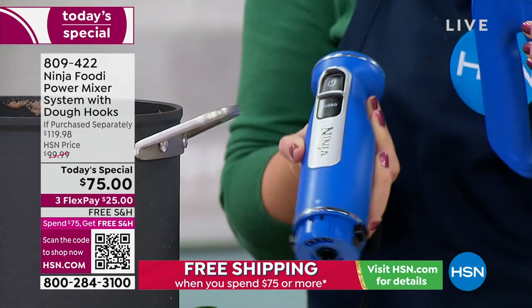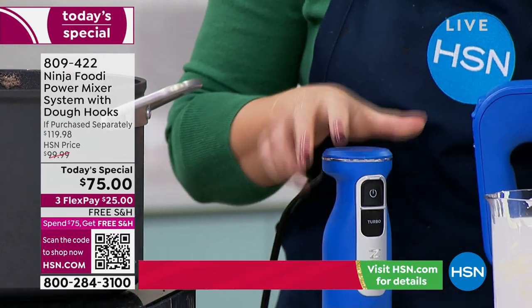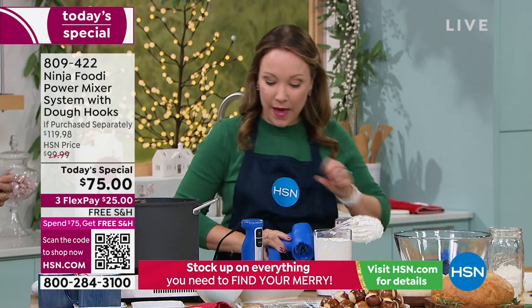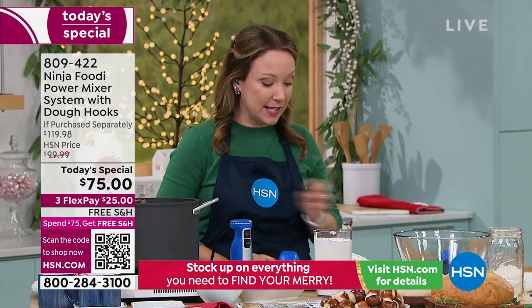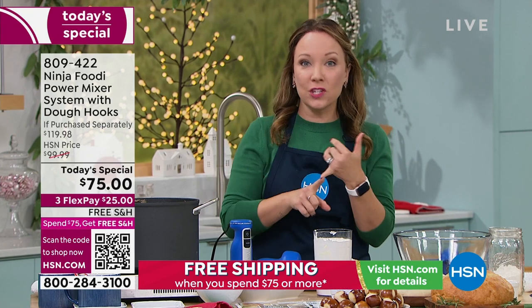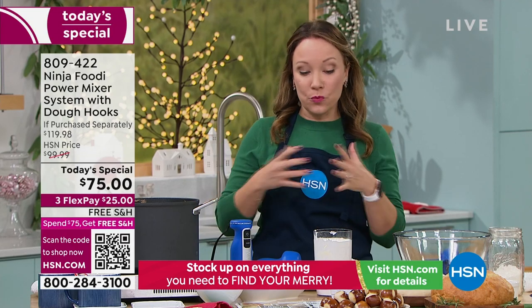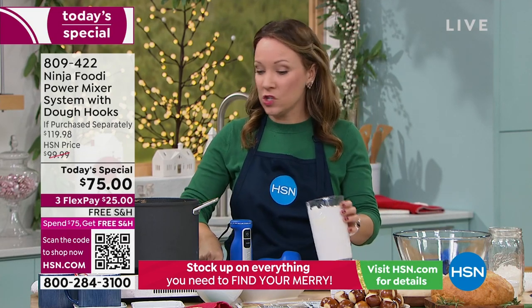Here's the whipped cream on the whisk — I just removed the power base. I love the versatility, I love how easy it is to use. You can do all of these wonderful things at home. Plus, you're getting the extra attachments — if your hand mixer at home only has beaters, now you're going to get the dough hooks, the whisk, and the immersion blender all in one.